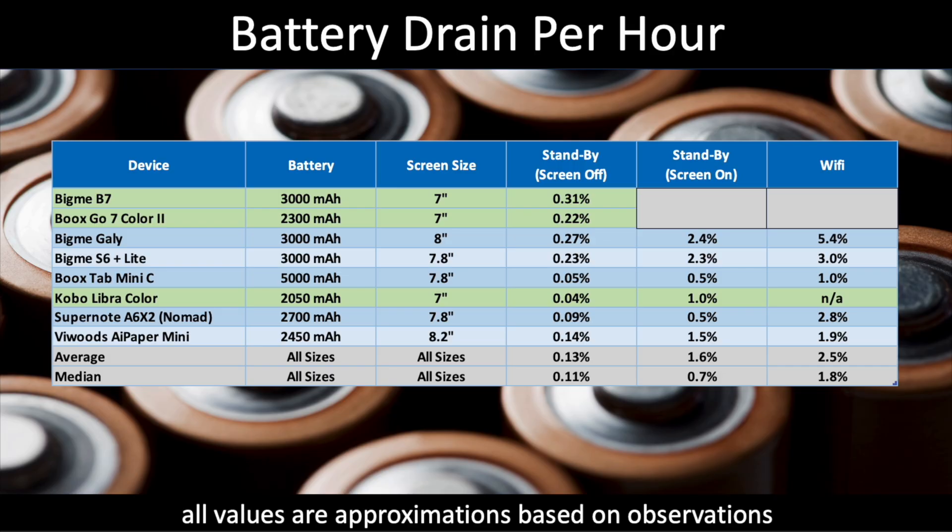The next category is standby with the screen on, which is more synonymous with note-taking. When using a note-taker, I'll often leave the screen on so that when I'm ready to write, I just pick up the stylus and start writing — it's in a state of readiness. But that comes with a lot more battery drain. The average device jumps from 0.13% screen-off to 1.6% in this mode. The BigMe B7 did terribly — not the worst I've ever measured, but well off the average. The Go7, however, did quite well and actually bested the Libra Color in this mode.